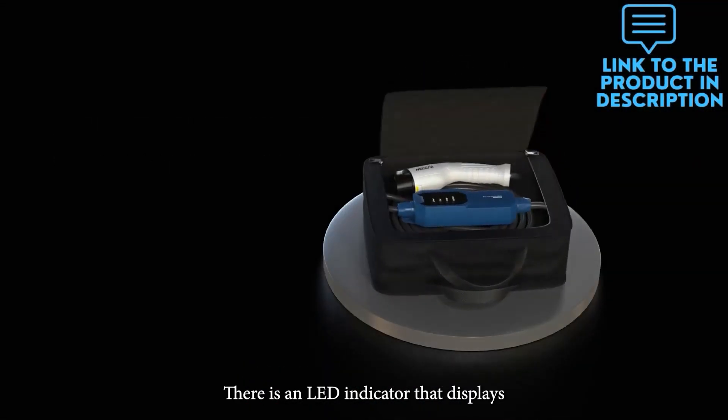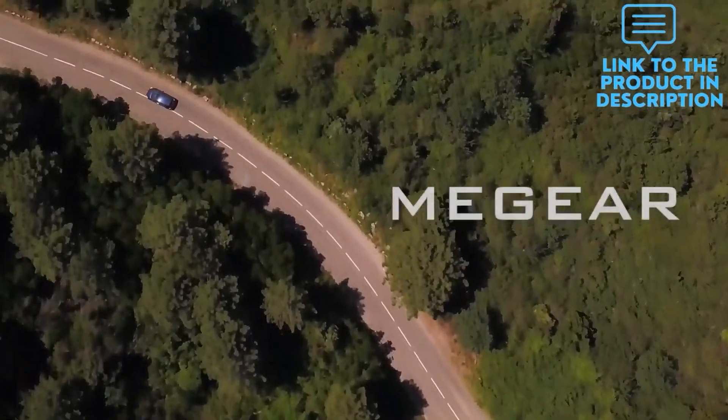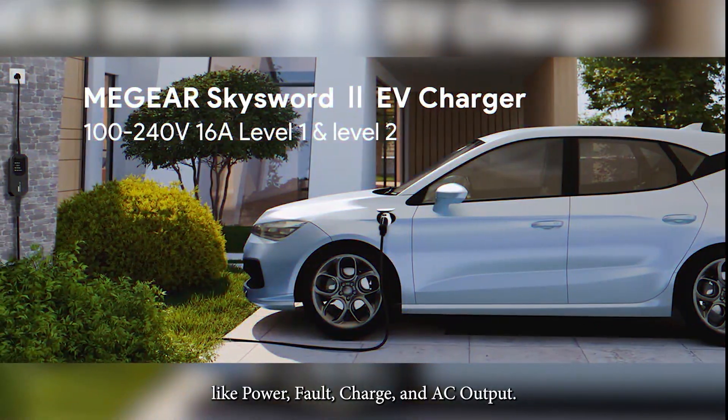There is an LED indicator that displays the charging progress and errors on the back of this device. The LED indicator lights are there for different options, like power, fault, charge, and AC output.